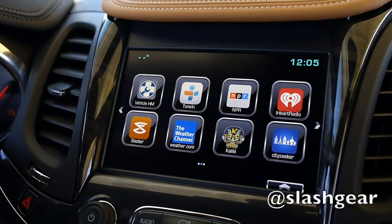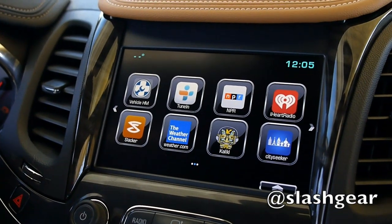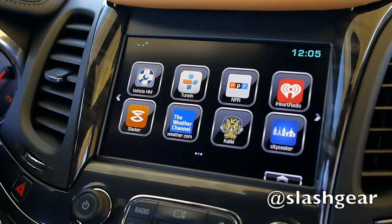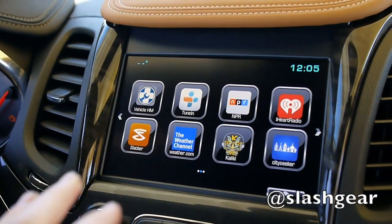So obviously there's some familiar names there, like TuneIn, NPR, the Weather Channel. But there's also something that maybe people won't be so familiar with, like the vehicle health monitoring app. We developed that in-house, and it's designed to take the next step of bringing vehicle health information to the user.